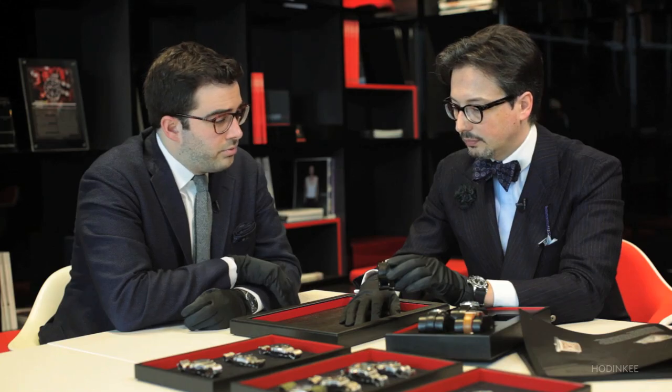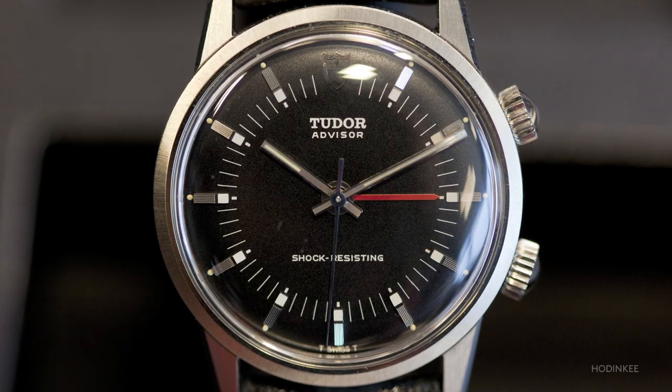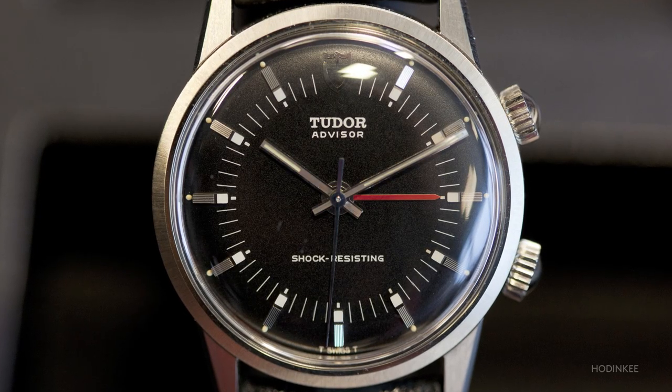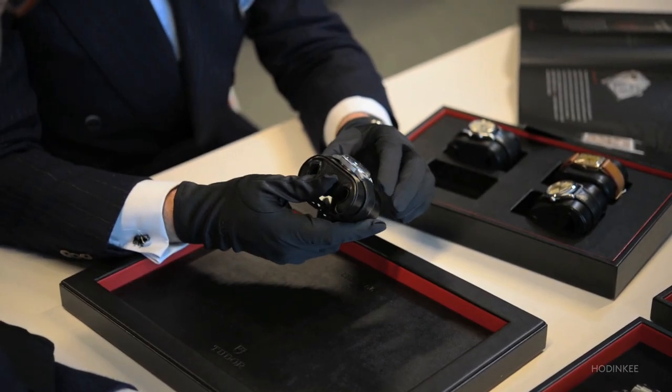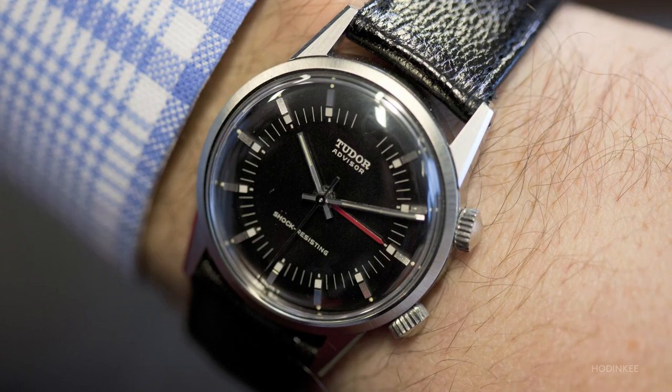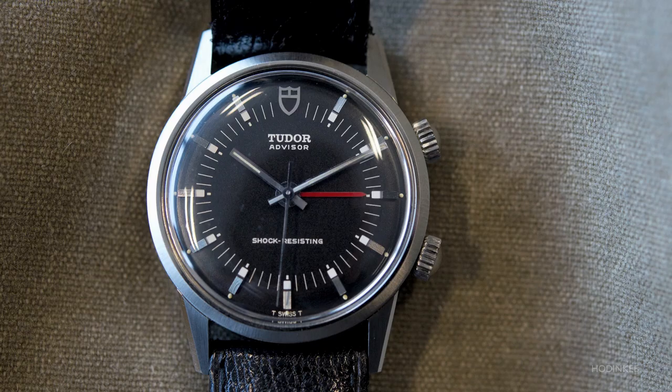This line continued on through the 70s — there's another Advisor here. It continues with another case which is no longer an oyster case, and shifting into the 70s, the dial design really changed with more square and graphical indexes and hands typical of the era. This case is totally foreign to the Tudor family; you don't see another watch from Tudor or Rolex that looks anything like it.